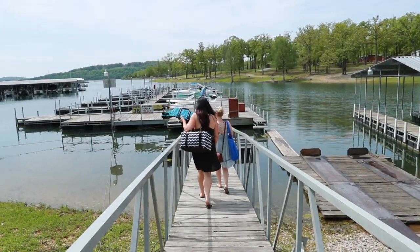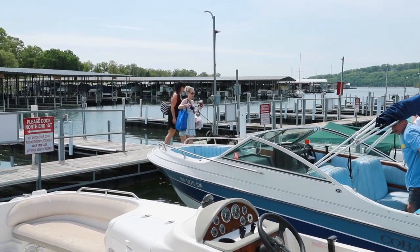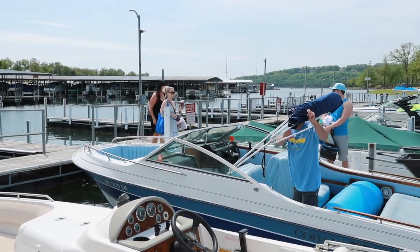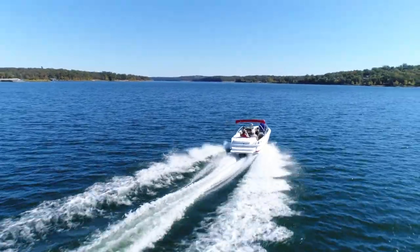Let's face it, trailering is the least fun part of boating. It adds time and stress to both ends of your day at the lake. Imagine instead simply bringing yourself and the people or things you love.